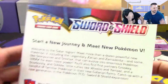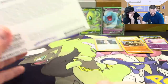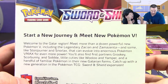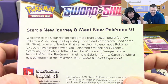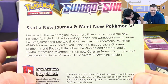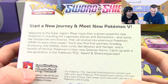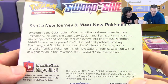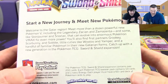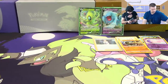Reading the back of the box: 'Start a new journey and meet new Pokemon V. Welcome to the Galar region — meet more than a dozen powerful new Pokemon V including the legendary Zacian and Zamazenta, and some like Stonjourner and Snorlax that can evolve into enormous Pokemon V Max. You'll also find first partners Grookey, Scorbunny, and Sobble, little cuties like Wooloo and Yamper, and familiar Pokemon in their new Galarian forms.'